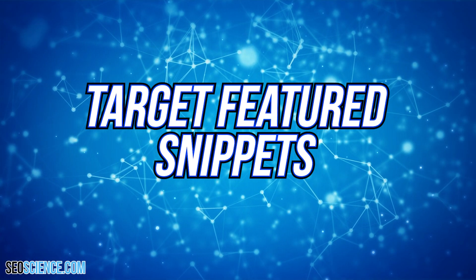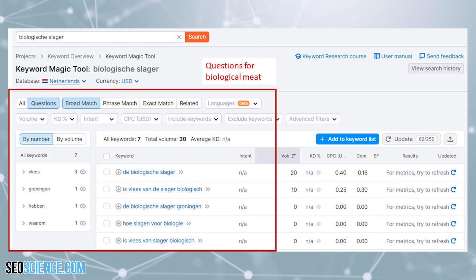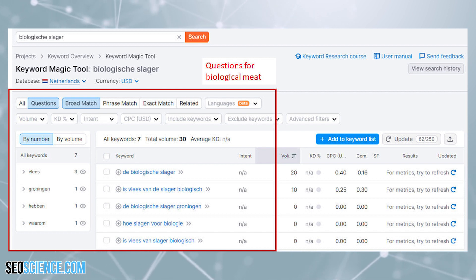Target featured snippets: since the business was in an industry where the audience had lots of questions, one SEO strategy that the business implemented was to target questions that people were asking on a topic and answer them with FAQ schemas. This would increase the chances of them getting featured snippets for these keywords.